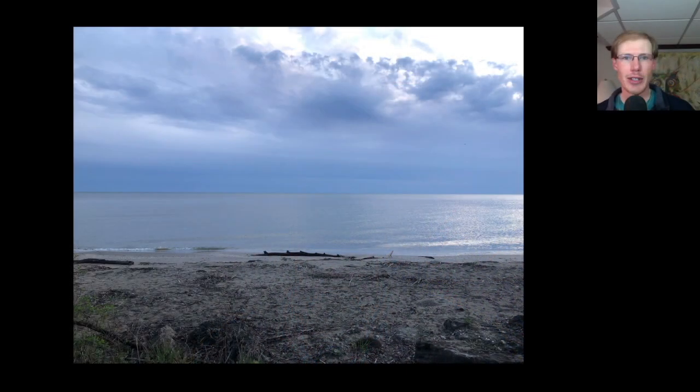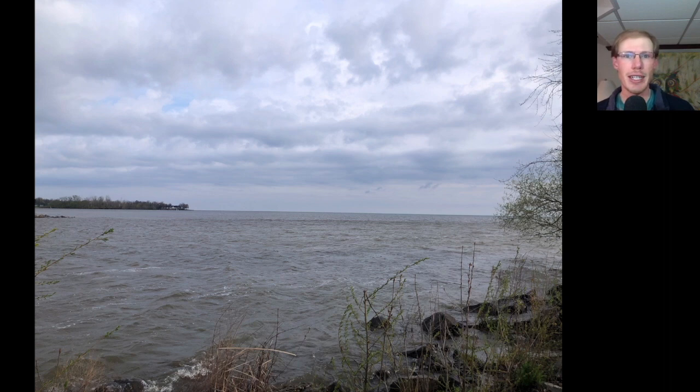Hey everyone, this is David Brown with the migration update for May 1st, 2023 from the Braddock Bay Hawk Watch. I started off the day by meeting my friend Kim at the Braddock Bay East Spit at around 6am for sunrise. There wasn't much songbird activity, hardly any warblers around, so we just made our way out to the end of the spit to watch out over the lake for water birds and other interesting things migrating across.